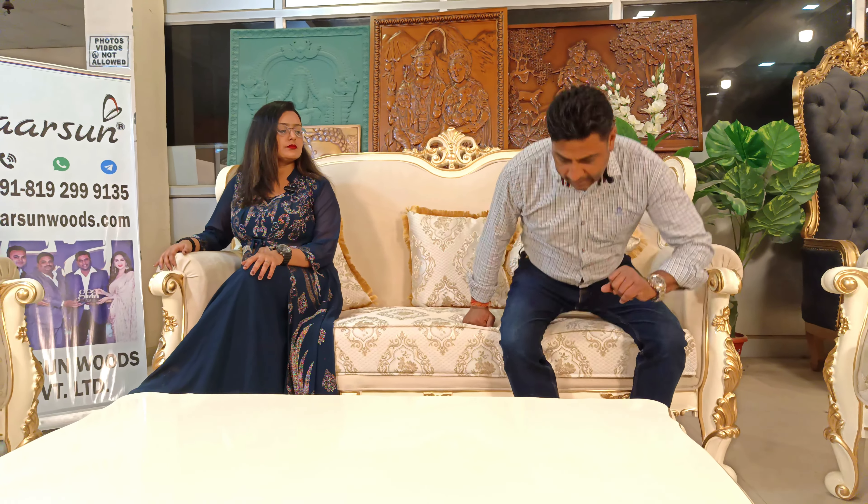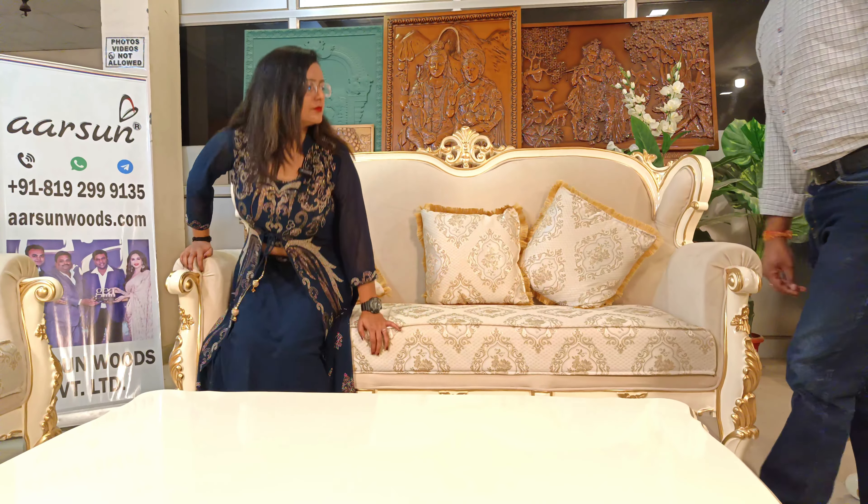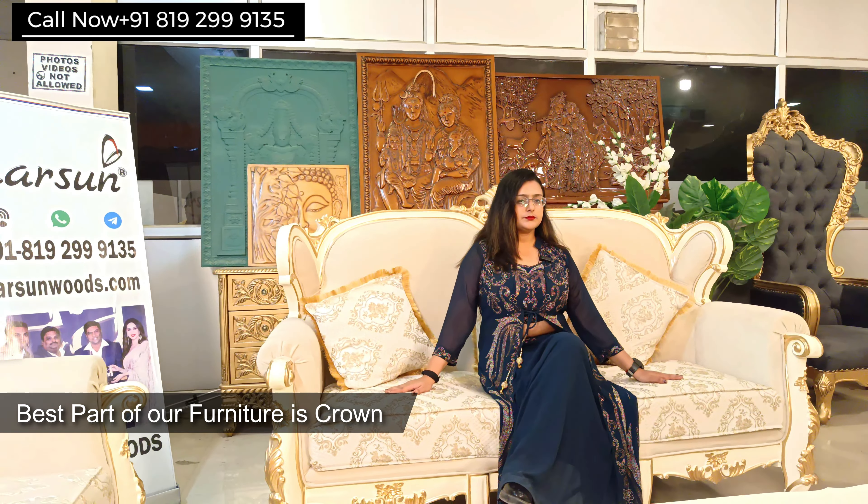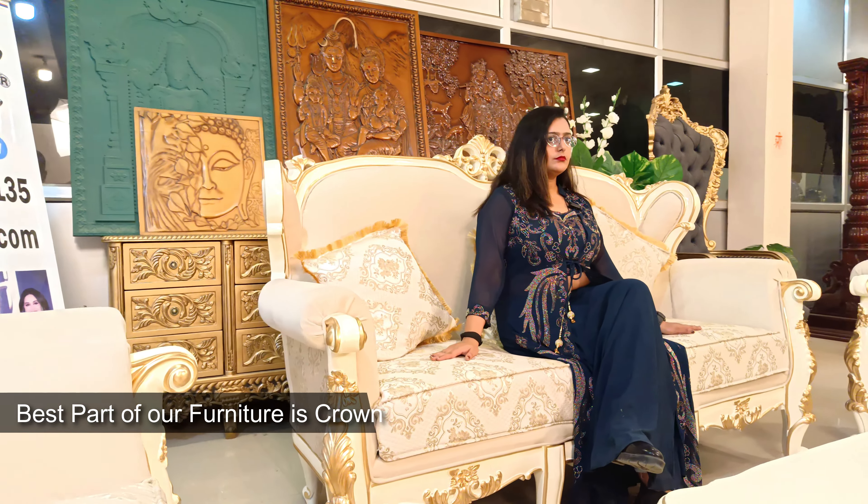Generally our sets are a little higher at the back because we have the Maharaja concept. You can see the crown part in the middle — that is the signature of the Maharaja sets. The Maharaja set generally has a crown shape in the middle. That's about the three-seater.